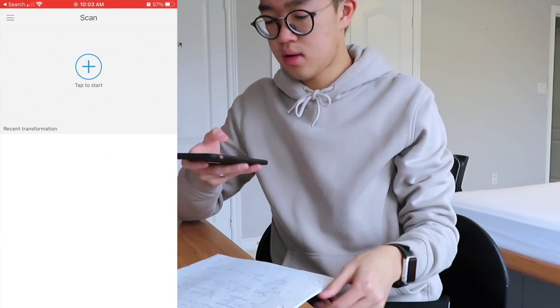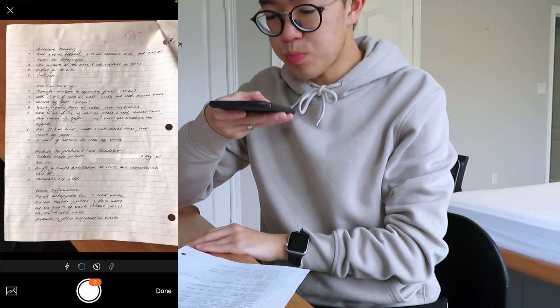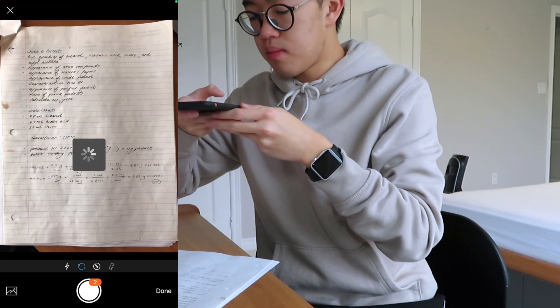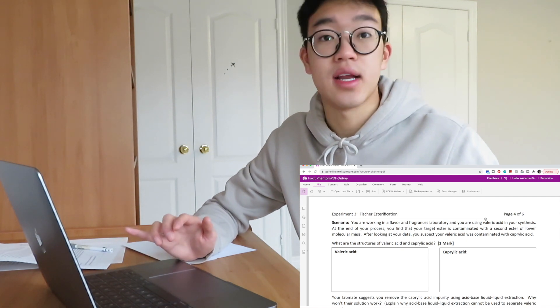My introduction and procedure has to be handwritten and then converted into a PDF. I wrote out my intro on a lined sheet of paper. I'm going to use Foxit's PDF Reader mobile app to scan my document, and it converts it as a PDF already. I'll open the app, tap to start, and you just start scanning away. And then you have all your sheets as a PDF. I also have worksheets that need to be completed for my lab reports — in that case, I'm going to use Foxit Phantom PDF online.